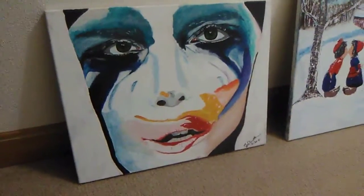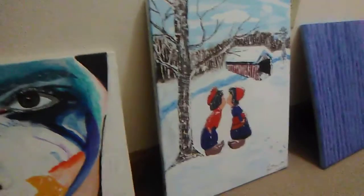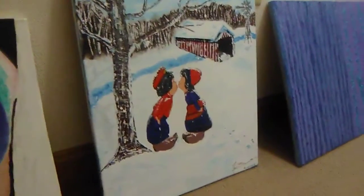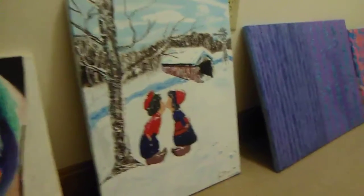Our first painting was this Lady Gaga — it was back in 2013. And then the second one here is what I did for my grandparents, and I did that a couple years later in 2016.